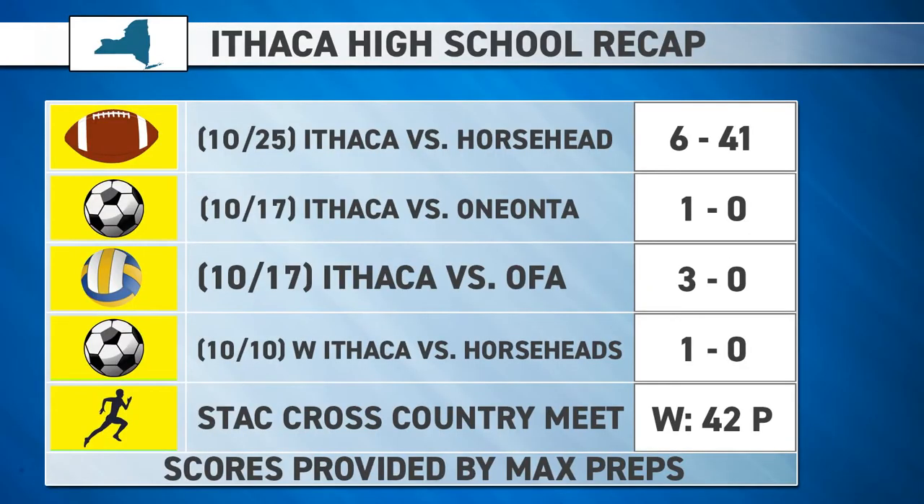Now a look at the high school scene: Ithaca Red football lost in crushing fashion to Horseheads 41-6. Ithaca Boys Soccer won 1-0 against Oneonta in a hard-fought battle. Ithaca Volleyball won against OFA in three straight sets 3-0. Ithaca Girls Soccer mirrored the boys, winning 1-0 against Horseheads. And the Ithaca Cross Country team came in first at the state cross country meet, winning with 42 points. All stats for Ithaca High School provided by Max Preps.